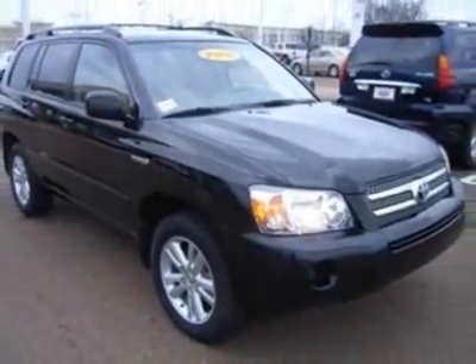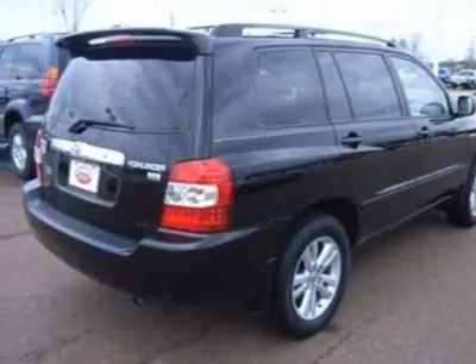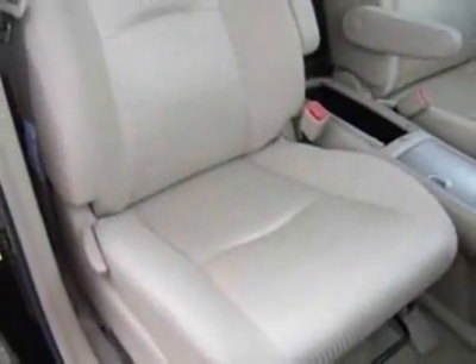For your protection, a warranty is available for this vehicle. This vehicle gets 33 miles per gallon in the city and 28 on the highway. This Highlander Hybrid boasts a 3.3 liter engine and has a CVT transmission.